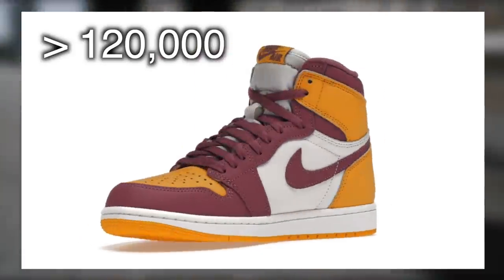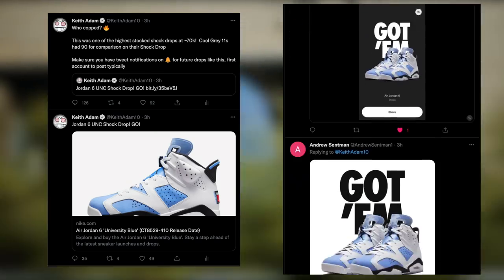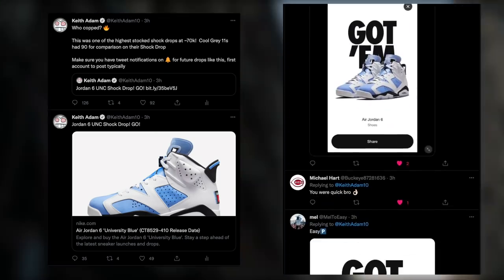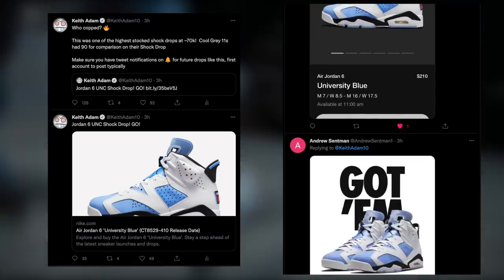Regarding resale, we will cover that towards the end of the video as always. Before we jump into how to cop though, congratulations to everyone who was able to cop the Jordan 6 UNC from my tweet. I saw tons of you were, so that was fantastic. This shock drop alone had 70,000 stock on Nike US alone, which is really insane.